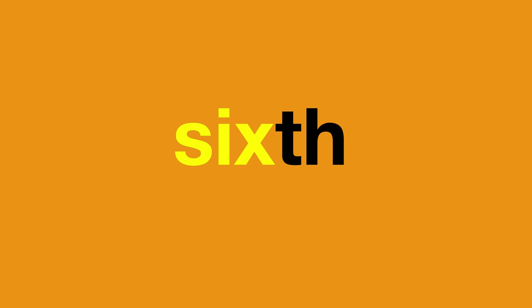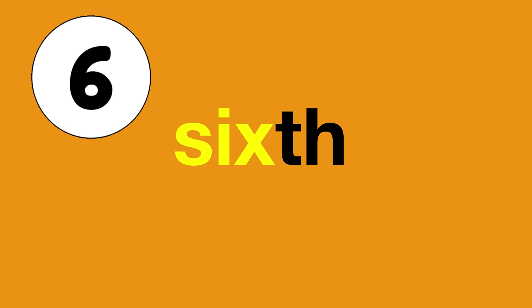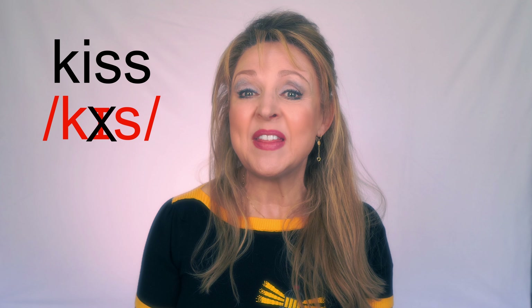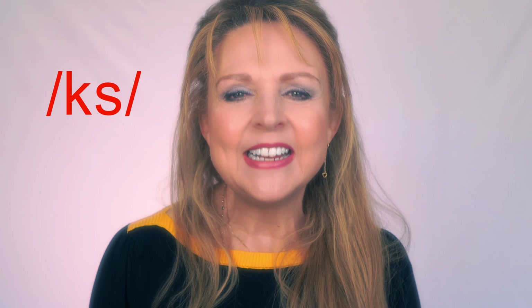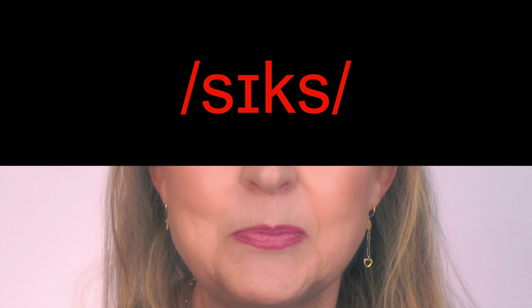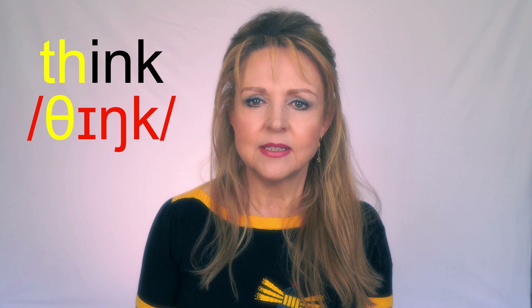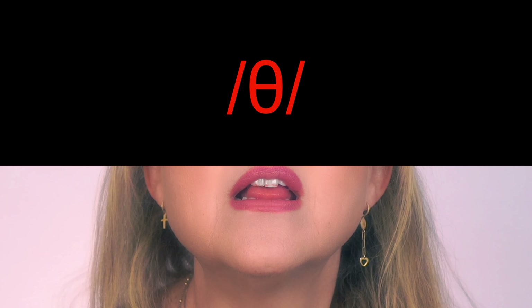The first part, 'six', sounds like the number six. Saying the two consonant sounds together, 'ks', is difficult. Say 'ks' — a bit like the word 'kiss', but without the I sound in the middle. Now say 'six'. The last part, 'th', can be challenging. 'Th' sounds like the 'th' in 'think' — it's unvoiced and your tongue should be between your teeth.